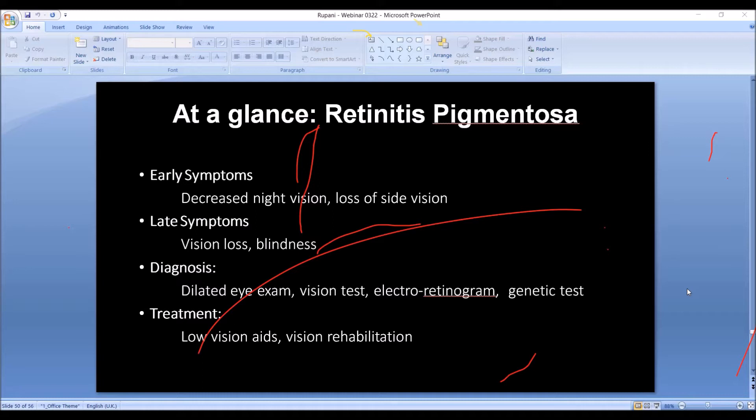Retinitis early signs include decreased night vision and loss of side vision. Late symptoms can progress all the way to blindness. How do you diagnose this? Family history is very important — if one family member has it, the rest of the family should be checked by an experienced eye doctor. They look into the eye and there are several kinds of tests they can do.